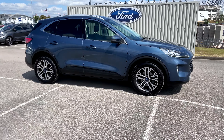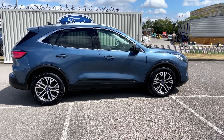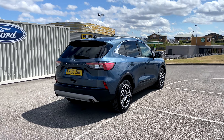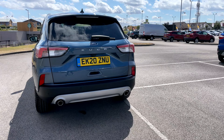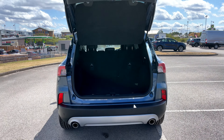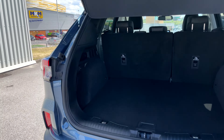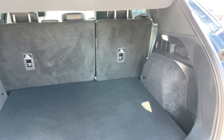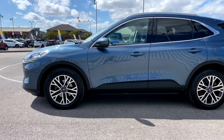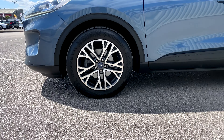Hi there, this is Jess from TC Harrison Ford. Today let me show you around this amazing 2020 Ford Cougar with EcoBlue technology. This Cougar is an automatic diesel drive with one previous owner and has done 6,257 miles.